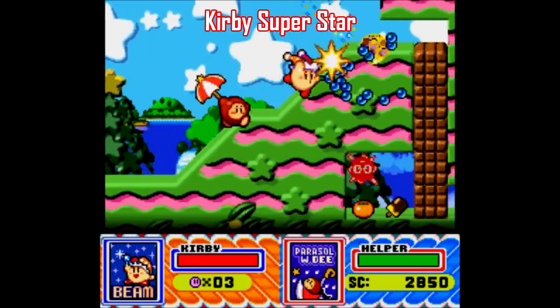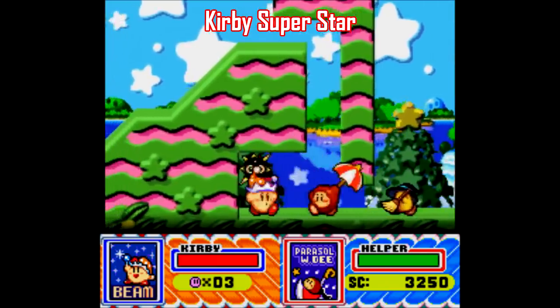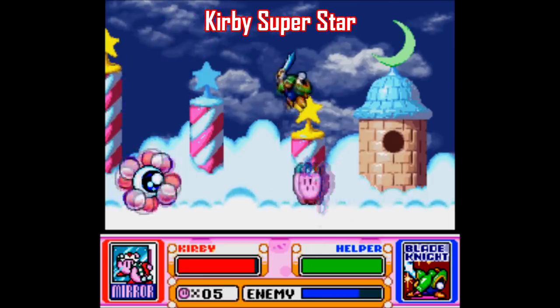Kirby Super Star is one of the best games out there for young kids because it starts out really easy with an optional co-op mode for additional help, but there's challenge beneath those initial layers once you get into stuff like Milky Way Wishes and Revenge of the Meta Knight.